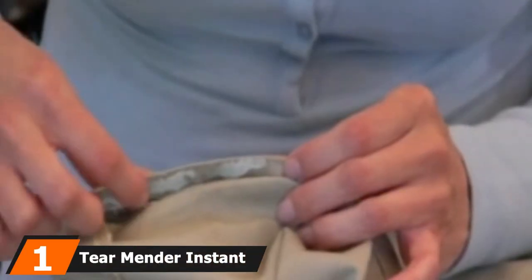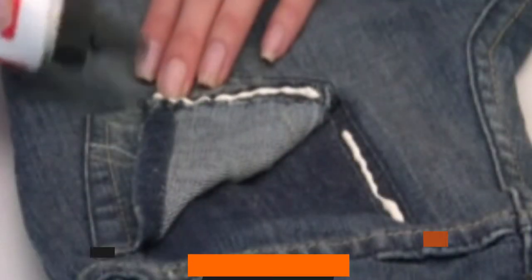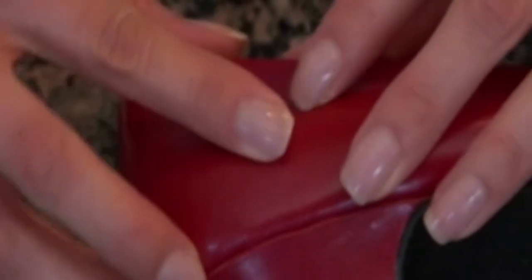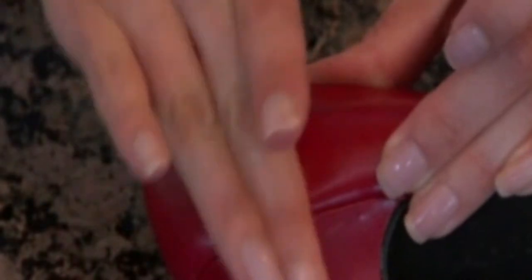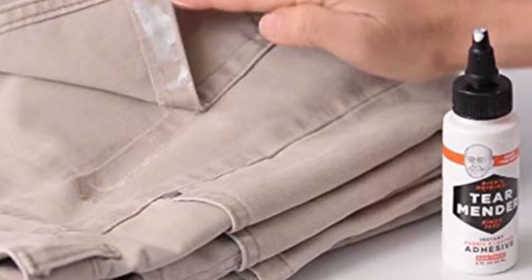At the first position of our list, we have Tear Mender Instant Fabric and Leather Adhesive. If you are searching for glue for attaching fabric to fabric or fabric to leather, then this Tear Mender Instant Fabric and Leather Adhesive is an ideal option. It is acid-free, non-toxic, and formulated with natural latex that forms a flexible, durable, permanent, long-lasting bond in a short time.